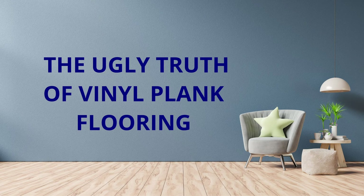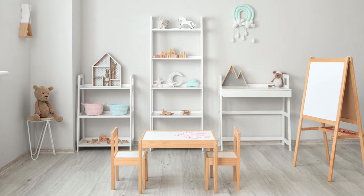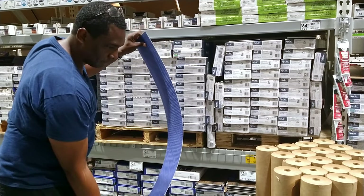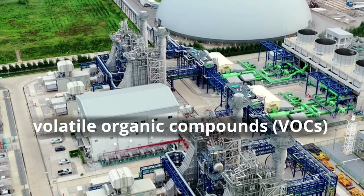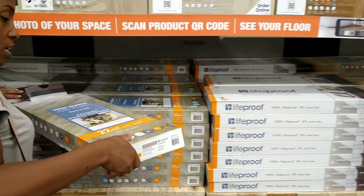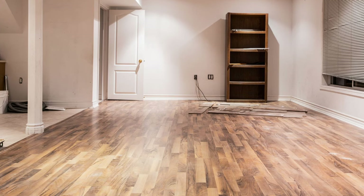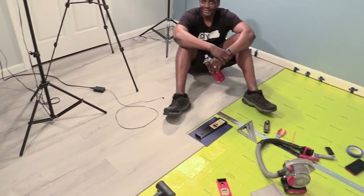The ugly truth about vinyl plank flooring. Vinyl floors are a great option to have a hypoallergenic environment to dust, especially if you have allergies. But the one ugly truth about it is that it is manufactured with toxic chemicals, so it does emit some VOCs over time. You can choose a vinyl plank flooring with a low VOC instead. To reduce exposure to VOCs, it's a good idea to allow flooring to off-gas in a well-ventilated area before installation. Vinyl plank flooring may emit the most VOCs shortly after installation.